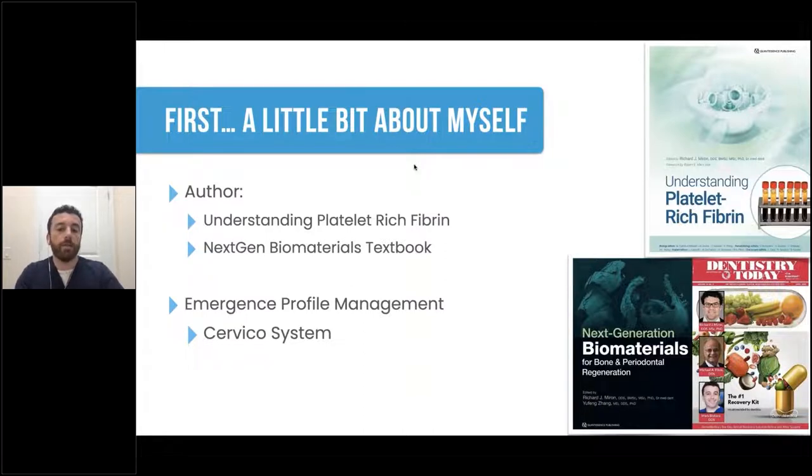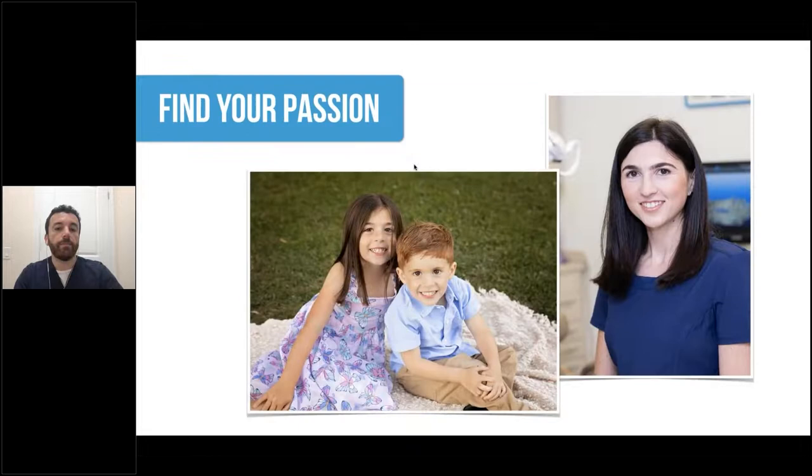Most recently, the Understanding Platelet Rich Fibrin textbook with Dr. Myron. One of my favorite topics is the emergence profile management using the cervical system around dental implants. I always say to find your passion, but to do so you need a good support system. My wife is also a dentist who practices implant dentistry, and these are my two lovely kids, Jason and Emily, who put up with the hours I commit to doing these presentations and projects.